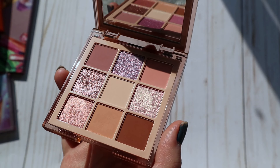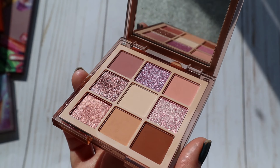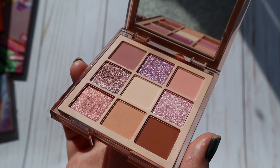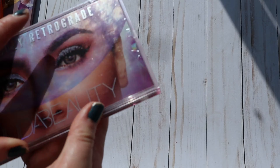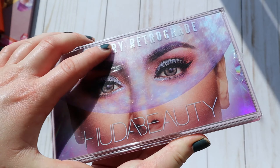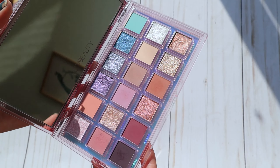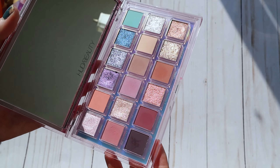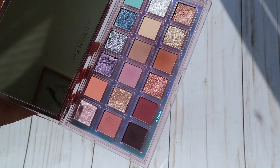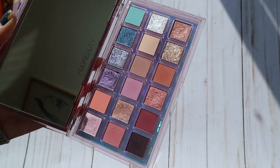The Huda Beauty Nude Light is a really quick palette to create an eye look with. I feel like there are only a couple of directions you can take it, which most of the time would be a bad thing, but here it means it's very mindless and quick. I'm also pulling out the Huda Beauty Mercury Retrograde palette — springtime is when I feel this palette really shines because the tones are very ethereal.